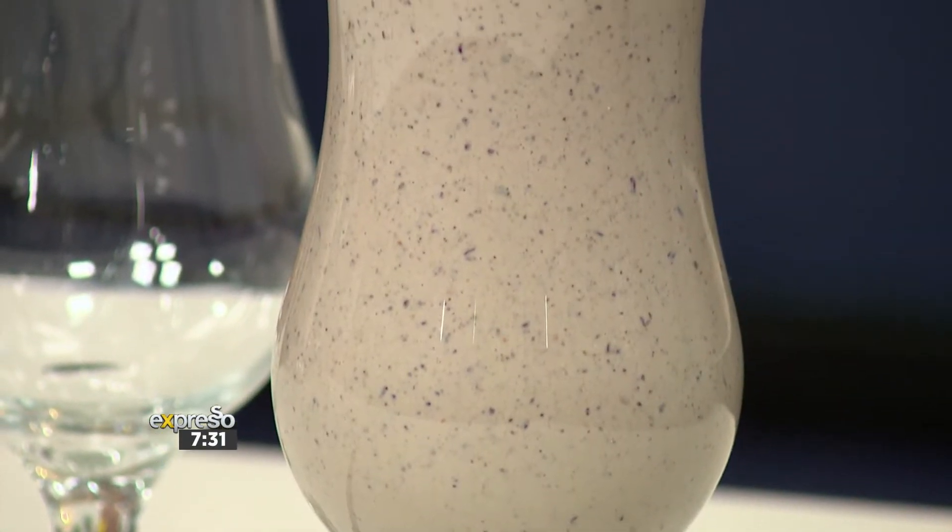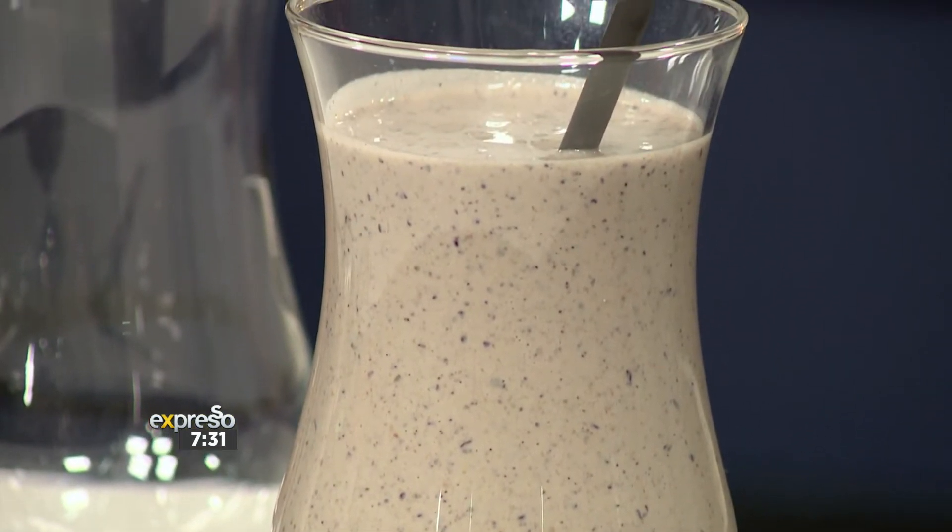A healthy smoothie is always a good idea when those cravings kick in. Try your hand at this blueberry and clementine smoothie for a healthier snack alternative. We're going to be making it in the kitchen alongside Nicole Snelling.